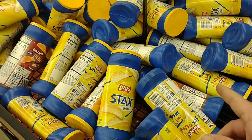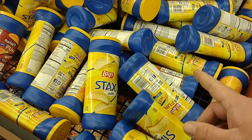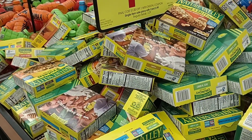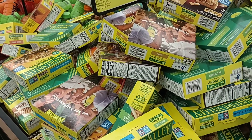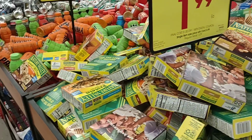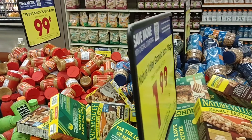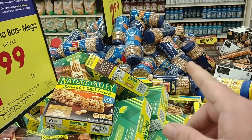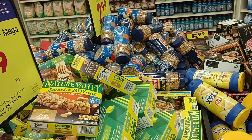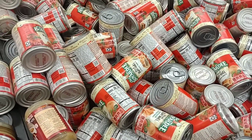They do have a digital coupon for the Lays Stacks potato chips which brings them down to 99 cents — a pretty good deal. We've seen them at $1.30 everywhere, $1.48 a can at Walmart. They have the Nature Valley select variety six to twelve count for $1.99 with the digital deal. They also still have Kroger's peanut butter for 99 cents with the digital deal, and Planters honey roasted peanuts for $2.99 with the digital deal.